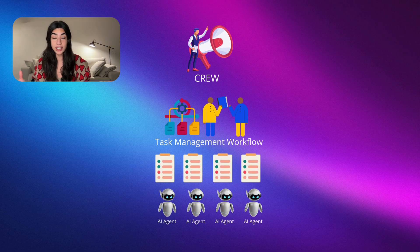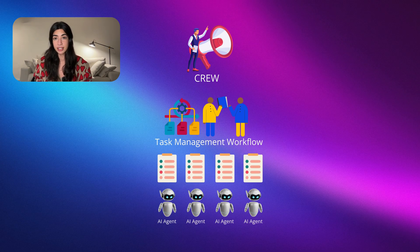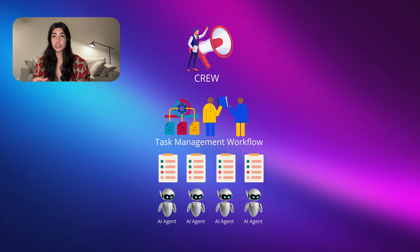And the simplest layer of all is the task itself, which is an individual assignment. These are the tasks assigned to each department or AI agent. Every task should have a clear goal and use specific tools to produce actionable results.